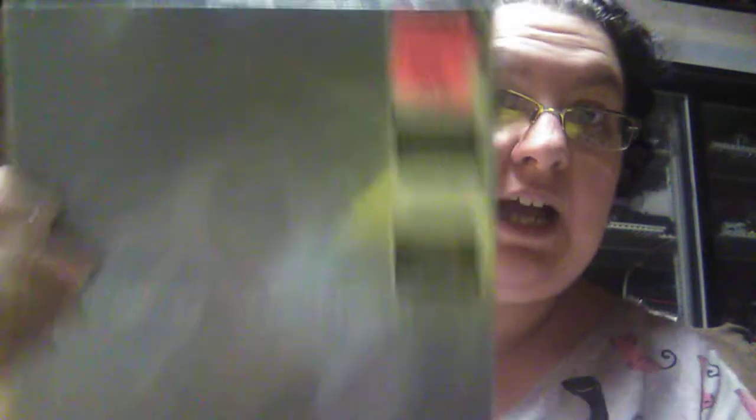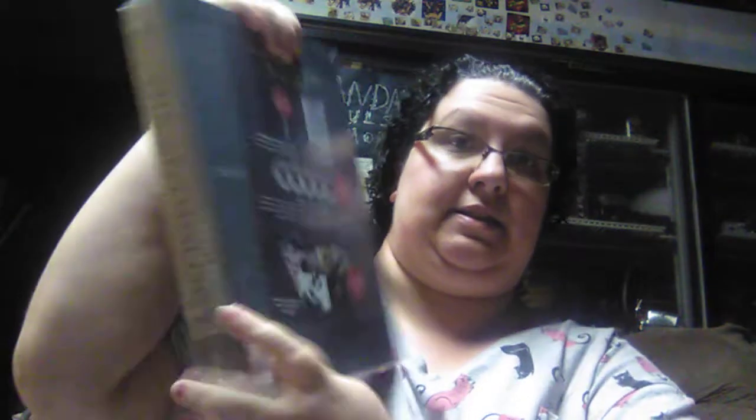Then I found this and it was a really, really good deal. This is Garth Brooks' The First Five Years — you get five albums with over 50 songs, and I think there's a book included too. We only gave $3.99 for this, and the original price was $39.95. I saw it in the paper and I was like, I have got to get there. I was hoping they would have some left, and they did. So I was very excited about that.